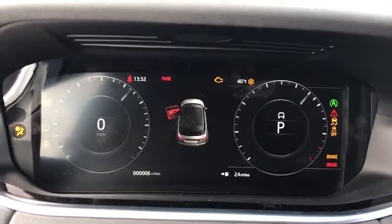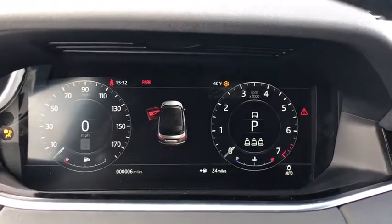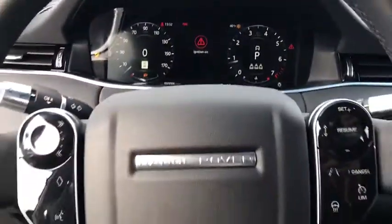Heated steering wheel, electronic stability control, rear window defroster, security system, remote keyless entry, panic alarm, overhead console, tachometer, brake assist, power driver's seat.